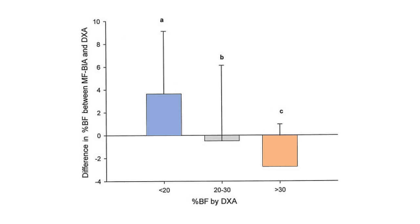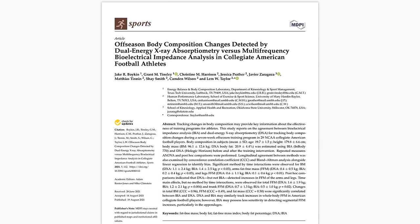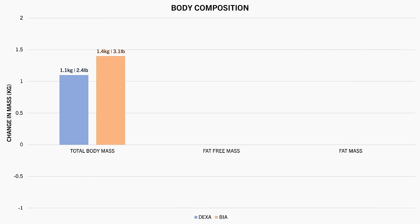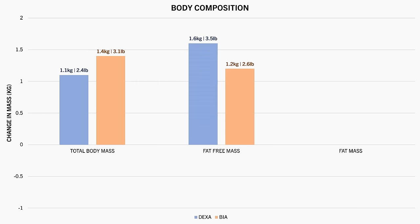And in terms of changes in body composition, this study assessed changes after a 7-week off-season training program in college football players via both DEXA and BIA. After the off-season, athletes gained a little over 1 kilogram, which was actually recorded differently between the two methods. Fat-free mass increased based on both methods, with DEXA recording a slightly greater increase than BIA.